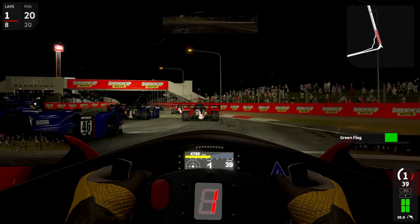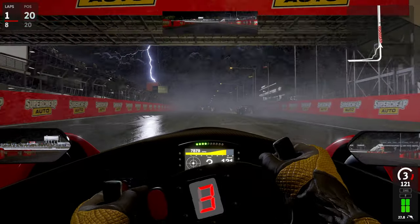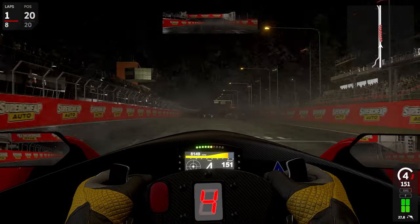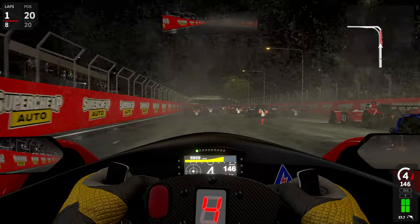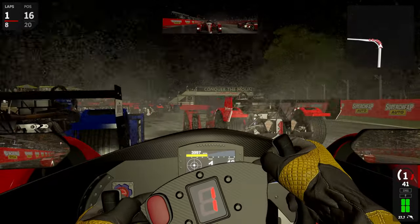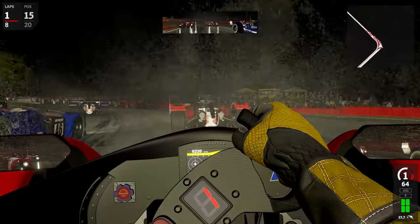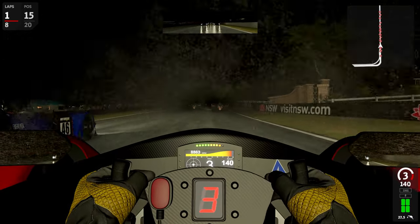This time I drive the Rocco 001 at Bass First, also known as Mount Panorama. I start from the last grid. I just bumped into a car in front. As you can see, I'm driving under thunderstorm condition.